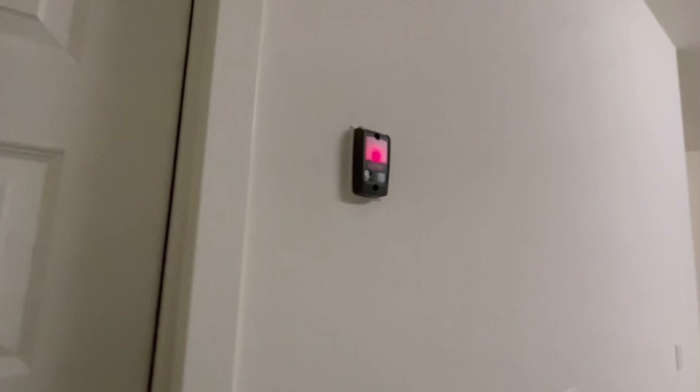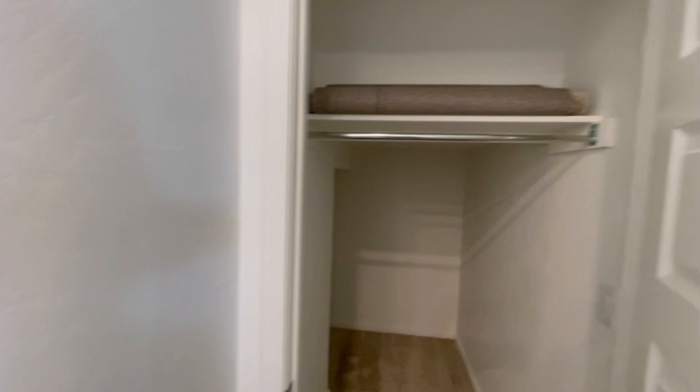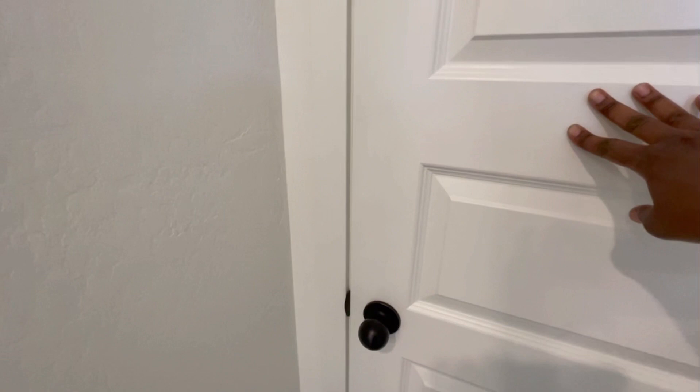We're back in the foyer area here and we're going to turn right here — this is where we have our coat closet. They left us some extra carpet. It's so cute — I can see the kids totally playing in this area, but mommy needs this for storage. So this is my little storage area for Christmas decorations and things like that. The thermostat is over here.